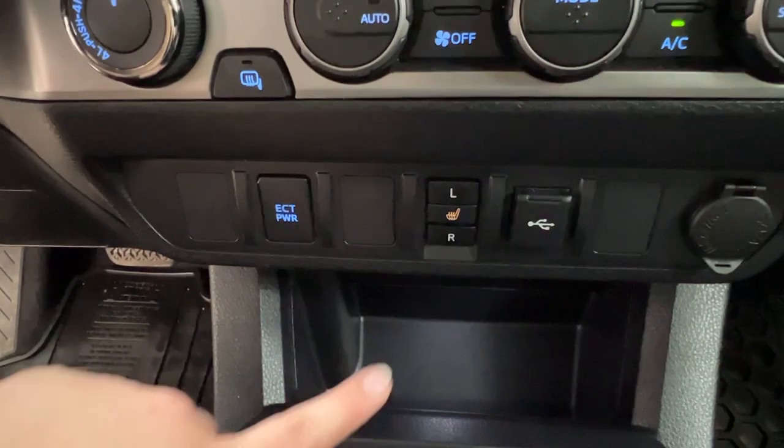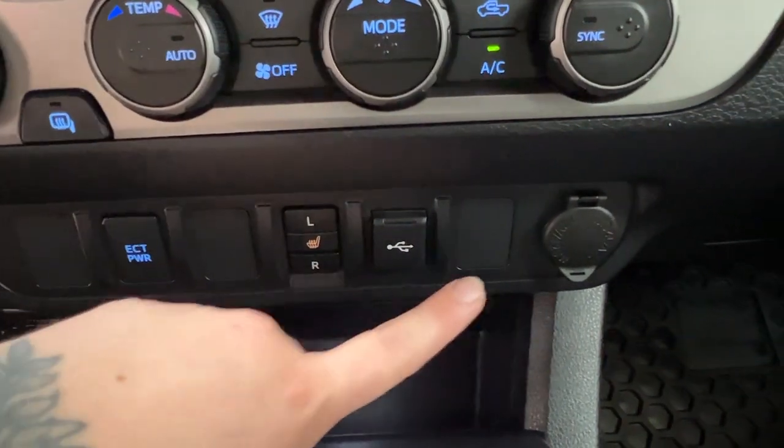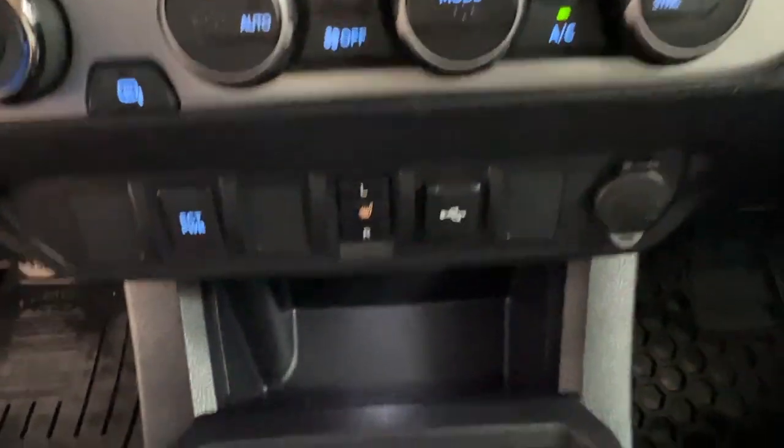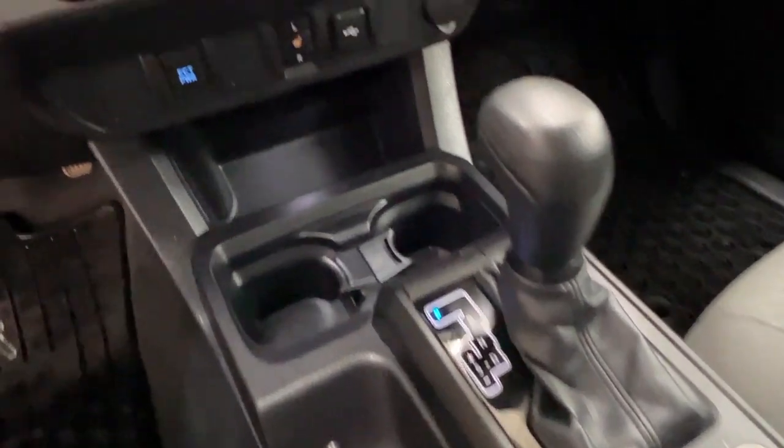Underneath here we have control for your rear power, heated front seats, as well as your USB adapter and your 12-volt outlet, and then just storage space in front of and around your gearshift.